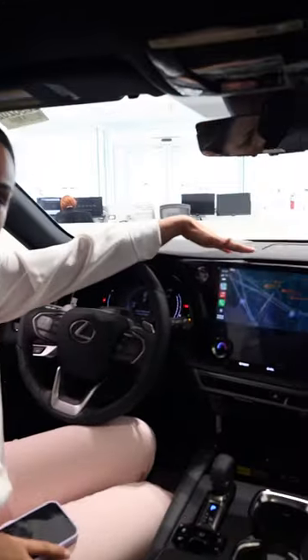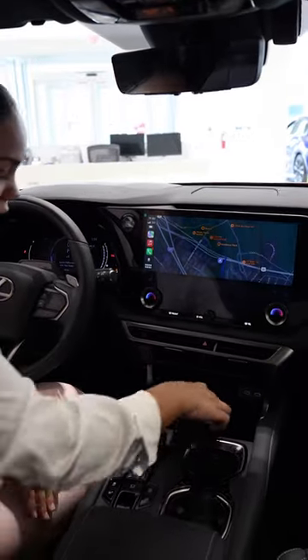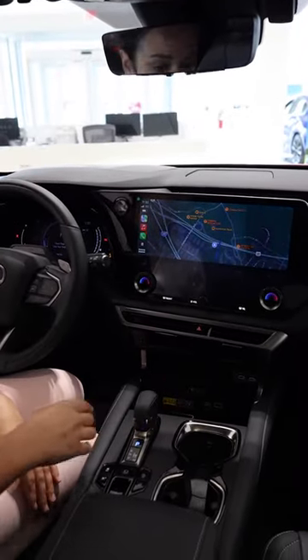Come on, hop on in with me. Here we have the 14-inch screen equipped with the wireless CarPlay. Wireless charger right in the center right here to keep your eyes on the road.